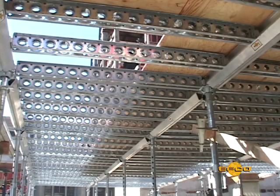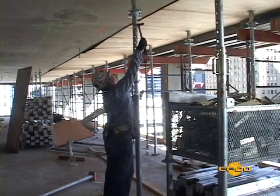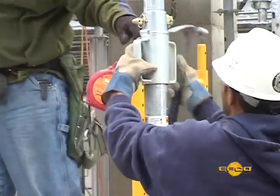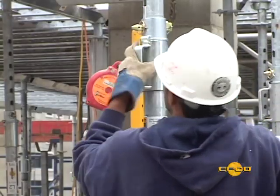This includes supports under the slab shoring system, as well as the reshoring of previously poured slabs. Those things we focus on, we are successful at, and those things we ignore, we can fail. Think safety and work safely.